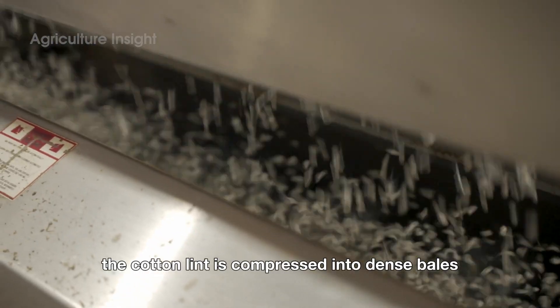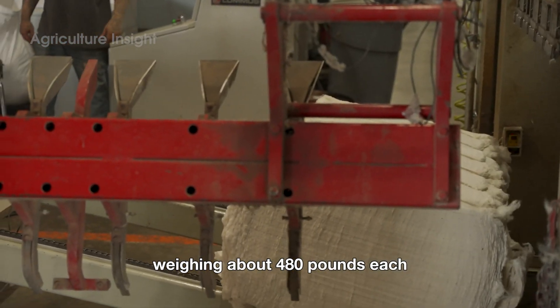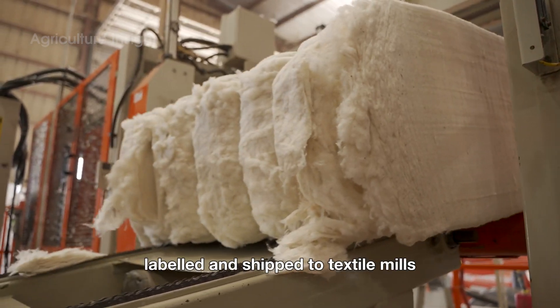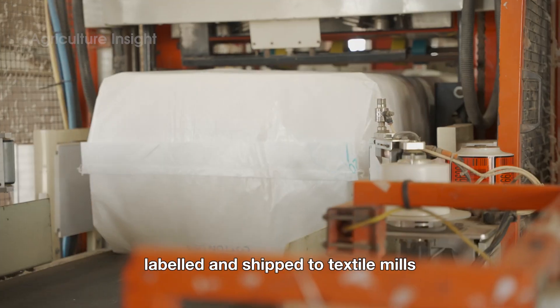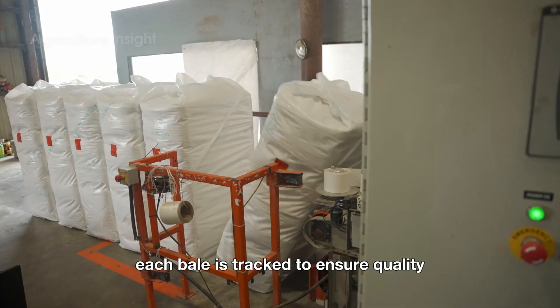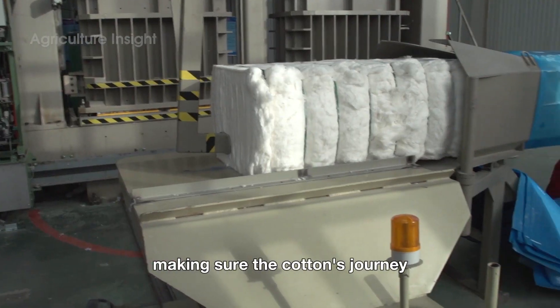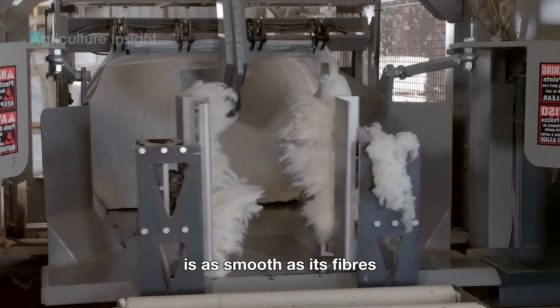Once cleaned, the cotton lint is compressed into dense bales weighing about 480 pounds each. These bales are wrapped, labeled, and shipped to textile mills where they'll be spun into thread and woven into fabric. Each bale is tracked to ensure quality control and traceability, making sure the cotton's journey is as smooth as its fibers.